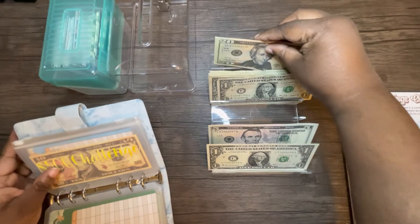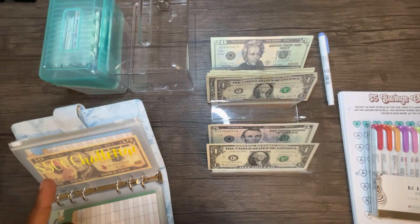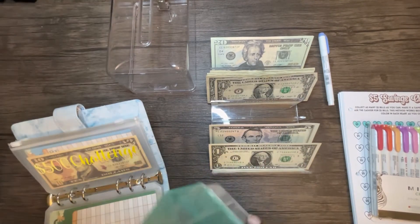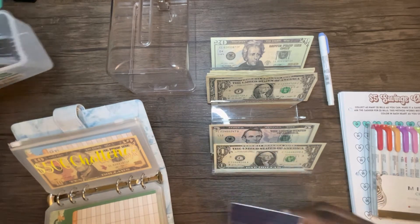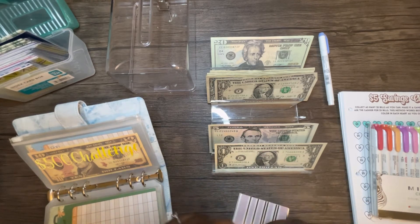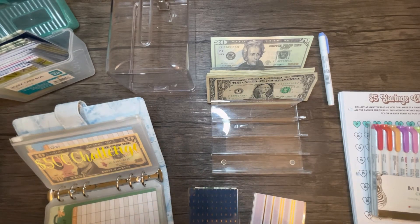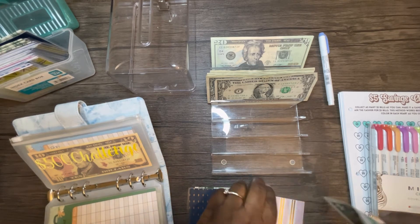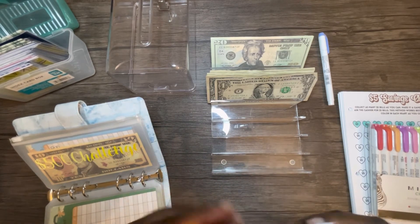Now we're going to get the envelopes out of the way and then move to the prop money. The envelopes we are doing today are envelope number five and envelope number six. We have five dollars in envelope number five and six dollars in envelope number six. This is the 52-week challenge — weeks five and six.